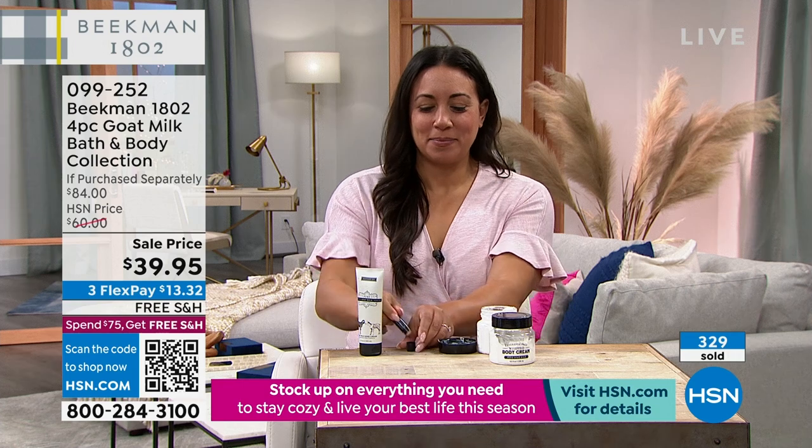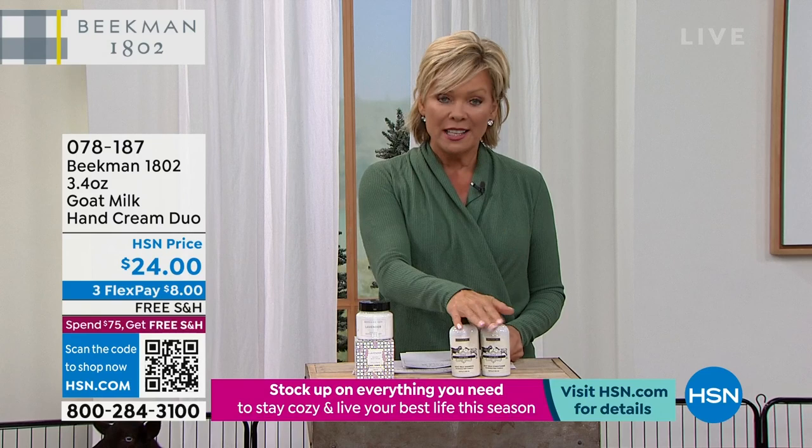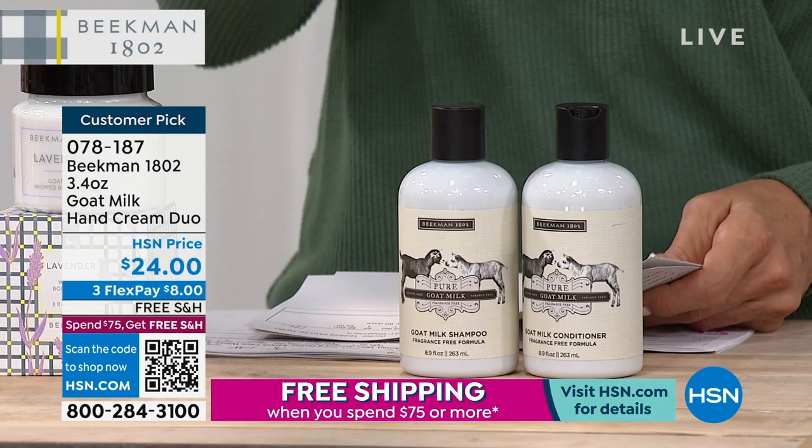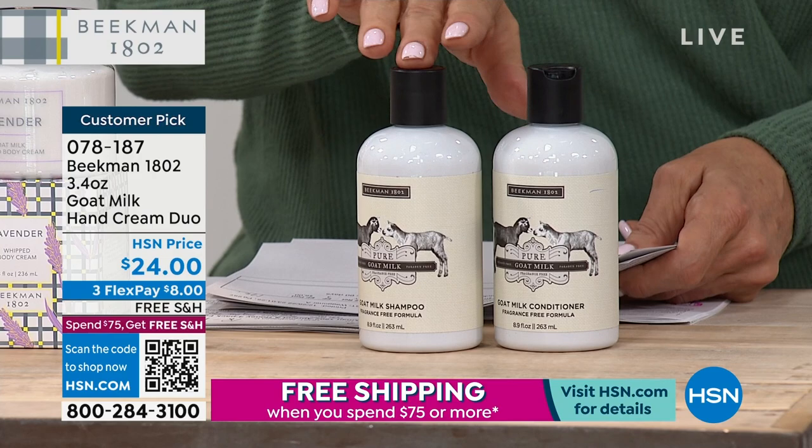The face wipes are coming up first, and then I'm excited because we have not only the shampoo and conditioner coming up as a set — this is the hand cream duo. These are normally $22 a piece; you're getting two for $24. This is another customer pick. Item number 78187.